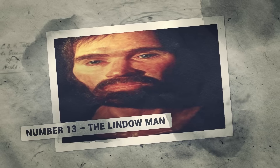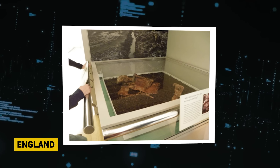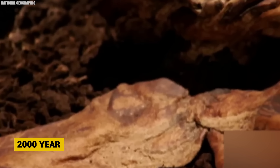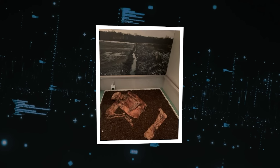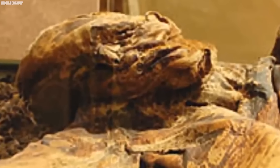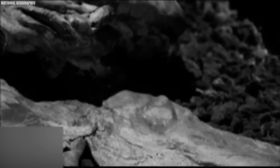Number 13: The Lindow Man. In 1984, an astonishing discovery emerged from a peat bog in Cheshire, England — the perfectly preserved remains of the Lindow Man. Dating back almost 2,000 years to the mid-first century AD, this Iron Age man survived the millennia thanks to the unique conditions of his watery grave. The peat bog preserved his body tissues, skin, beard stubble, and even fingerprints. He remains one of the best preserved bog bodies ever found in Britain.